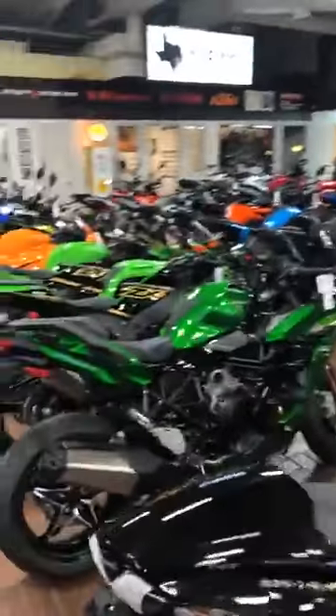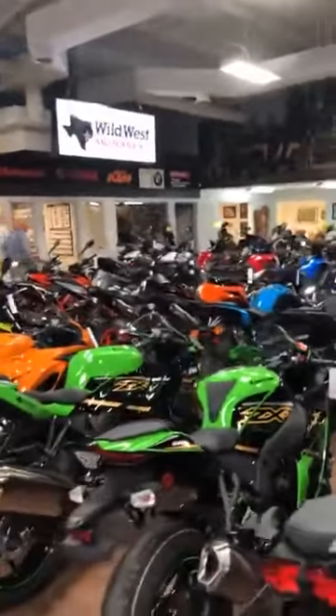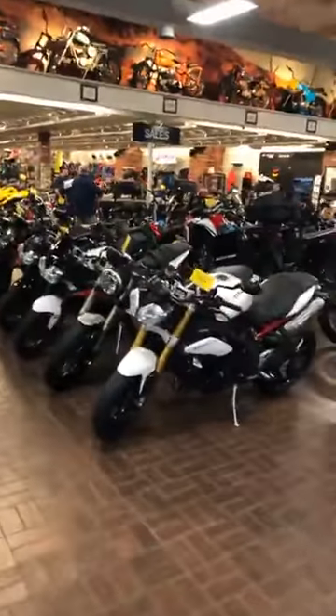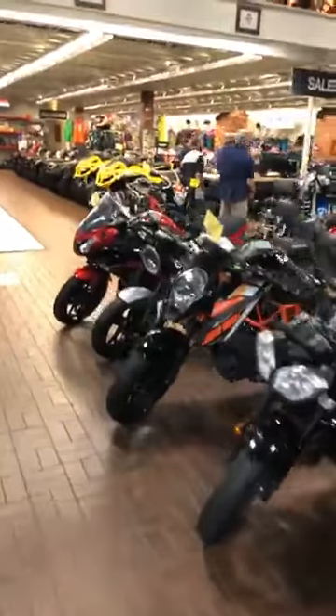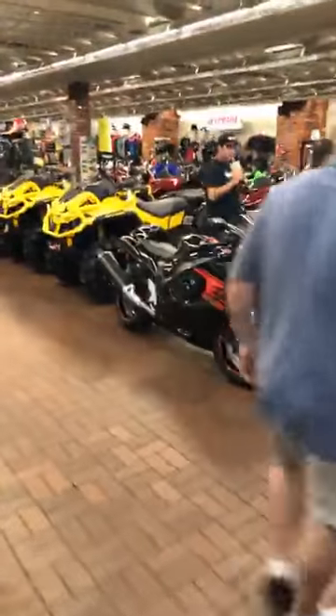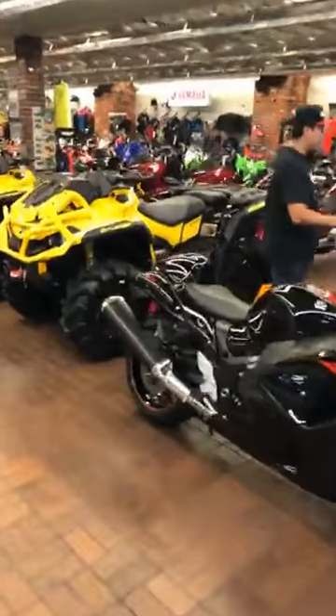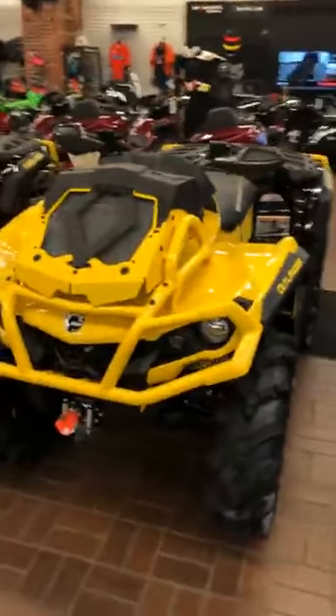Happy Friday the 13th, y'all. It is another day here at Wild West Motorplex. I thought I'd do a little homage to a famous movie of the same name. Today, we have some really cool stuff to show you. I'm going to talk a little bit about our Can-Am Outlanders. If you've had a chance to ride these vehicles off-road, these are beasts — they're absolutely awesome.